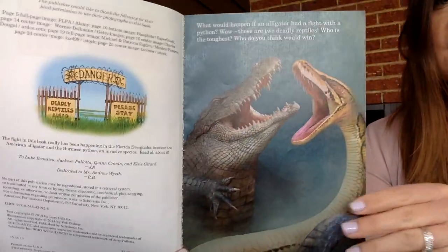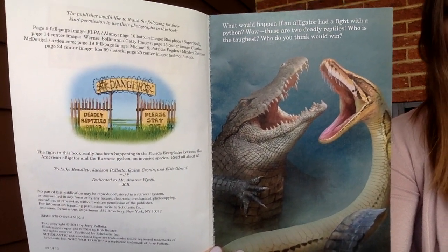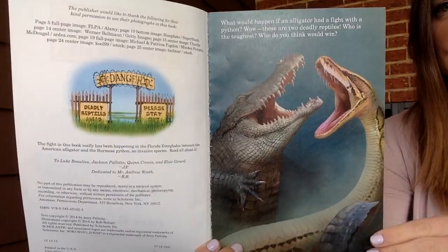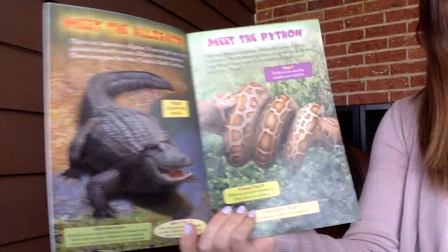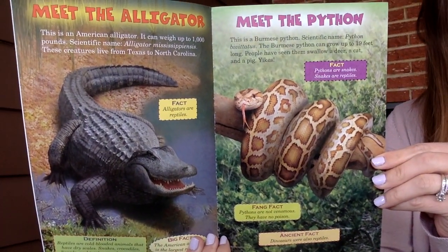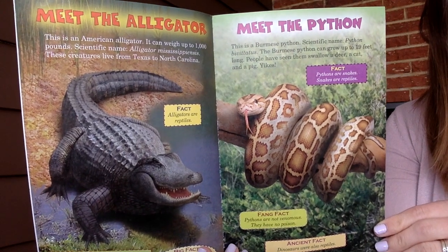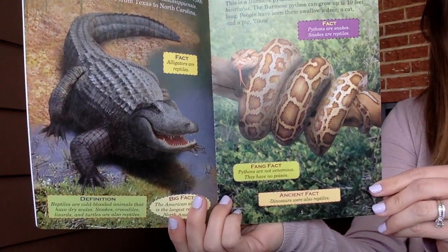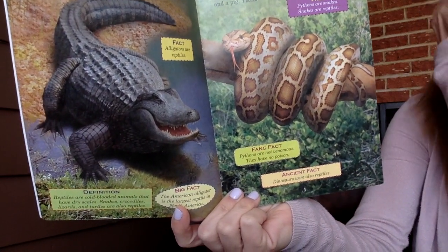What would happen if an alligator had a fight with a python? These are two deadly reptiles. Who is the toughest? Who do you think would win? Meet the alligator. This is an American alligator. It can weigh up to 1,000 pounds. These creatures live from Texas to North Carolina. Alligators are reptiles.